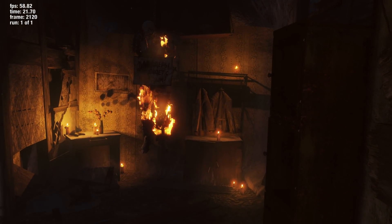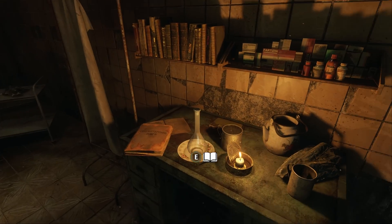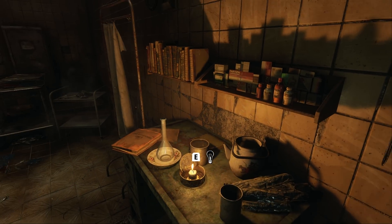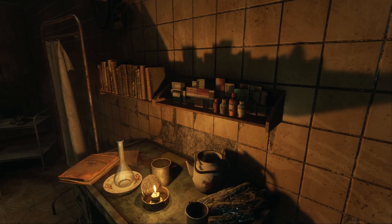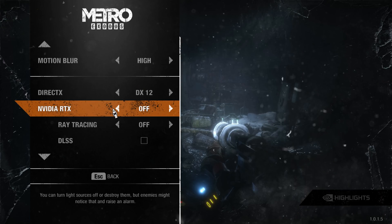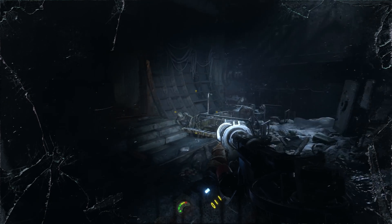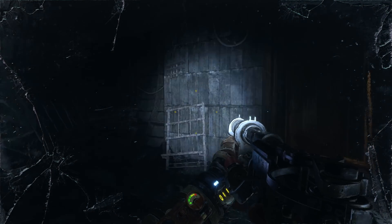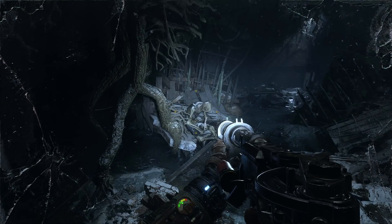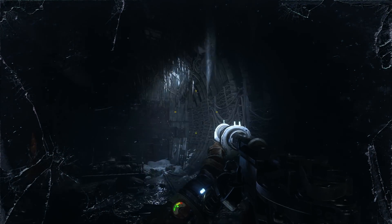Following the ray traced reflections of Battlefield 5 and the shadows of Shadow of the Tomb Raider, Metro Exodus was the first time gamers really saw the difference ray tracing made in a game. The ray traced global illumination was much more than eye candy — with more realistic lighting, it created a feeling of being fully immersed in the game. With ray tracing turned off, my internal voice was saying 'okay, I'm supposed to be scared, it's supposed to be dark and gloomy.' With ray tracing on, it actually was dark and gloomy — and I was scared. Big difference.